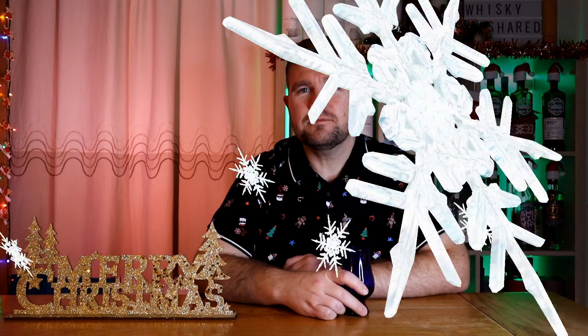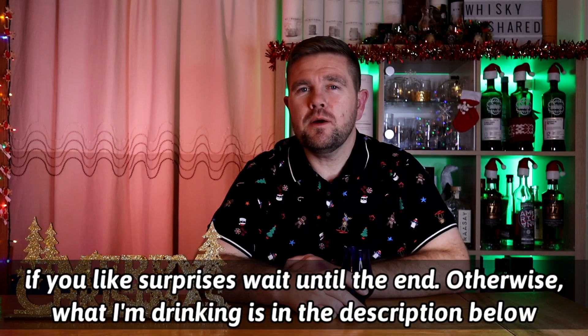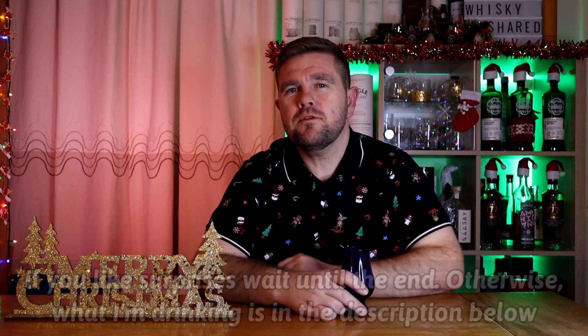I'll tell you if I like it and I'll have a stab at what I think it is. If you'd like to play along with me and find out what's in my glass, just keep watching. Otherwise, take a look in the description for a sneak peek. Let's start with the nose.